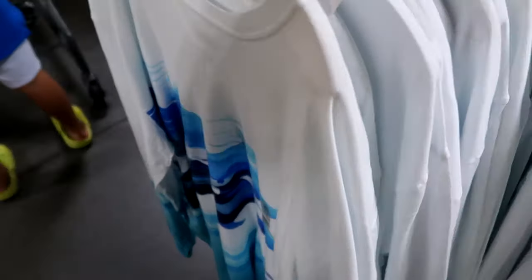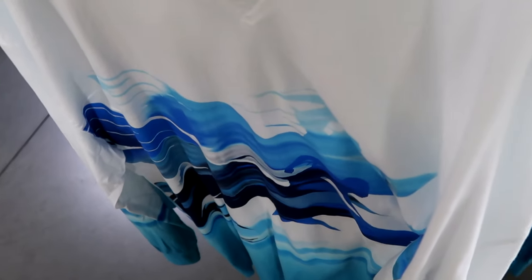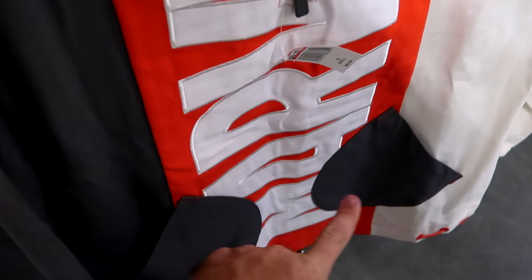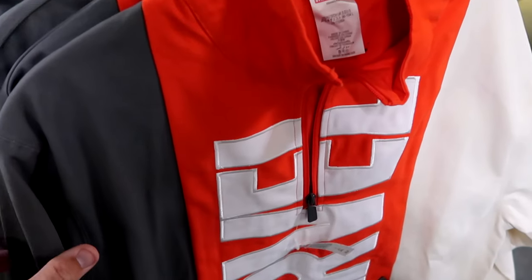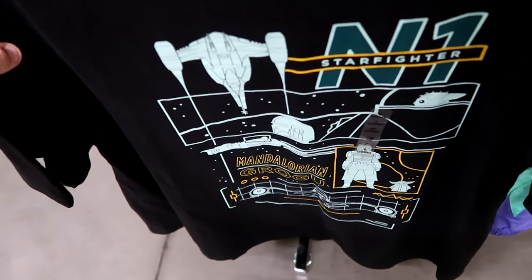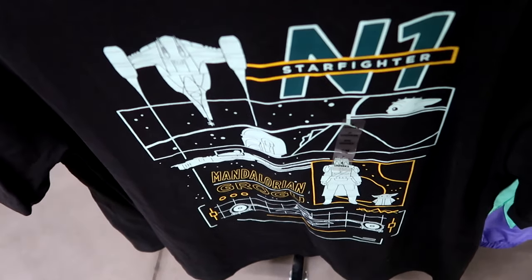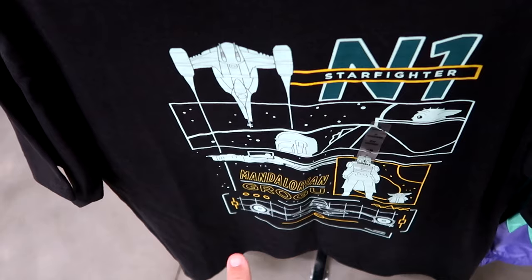Also new from Avatar - a long sleeve shirt with a really nice design available in every size - $20 from $45. Over here they have a Marvel quarter zip embroidered Marvel going down the front with two unique pockets and lots of different colors - $29.99 from $60. And here's a new Star Wars Mandalorian t-shirt that says Starfighter N1, Mandalorian Grogu, with a decal of both characters - only $12.99.